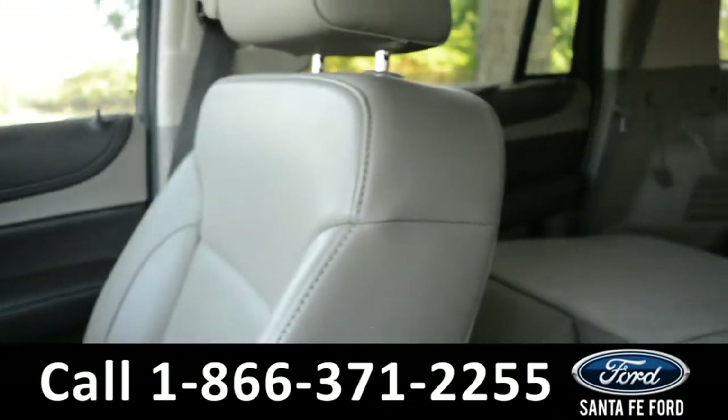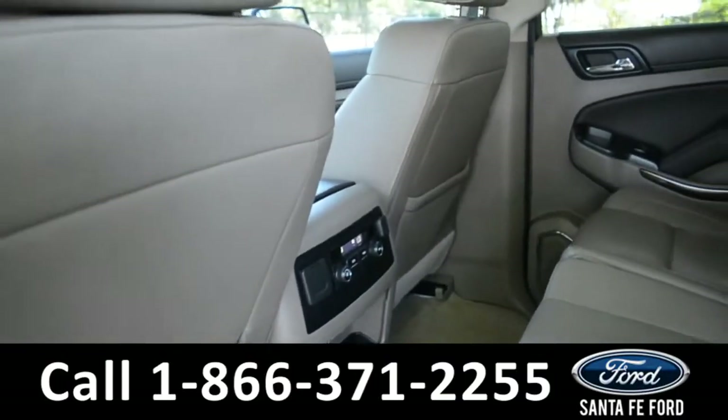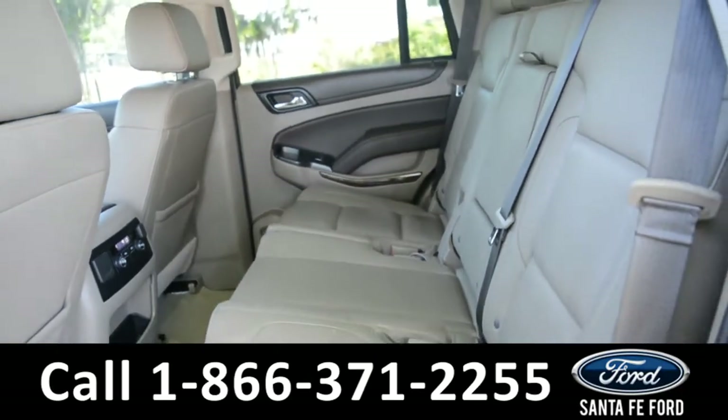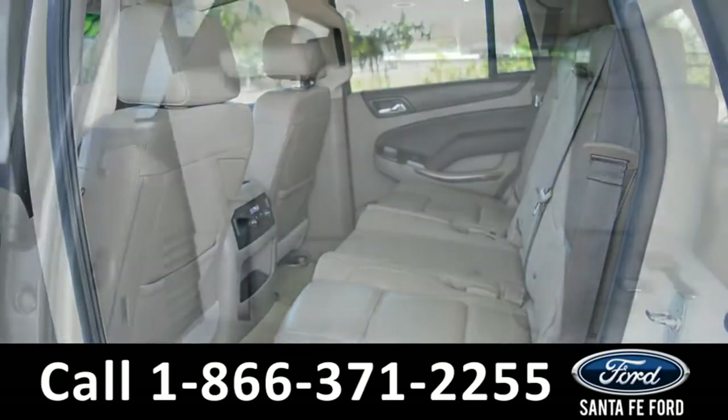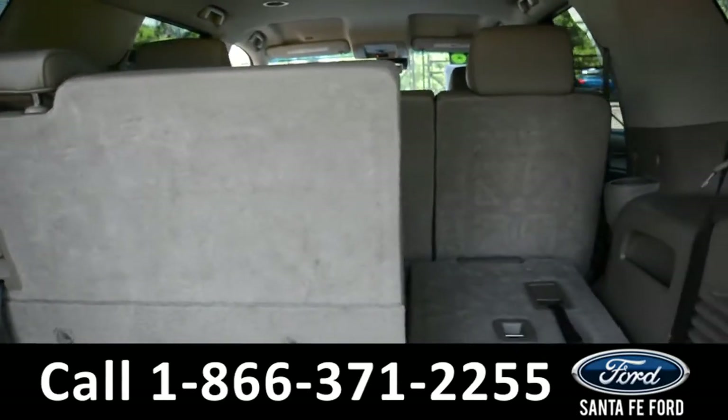Now let's take a look into the back. Here's a look at the second row — this vehicle does have rear climate control. Here's a look at the cargo area; the seats fold down for more space.